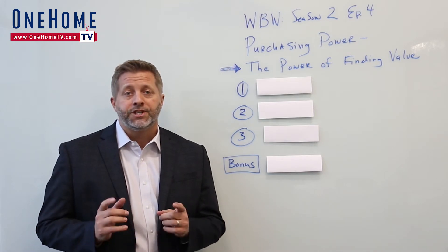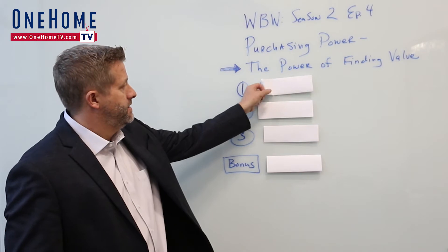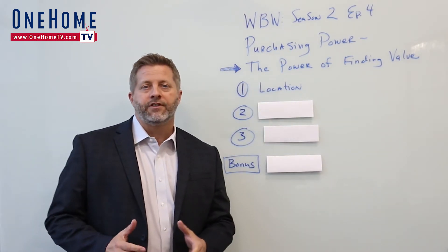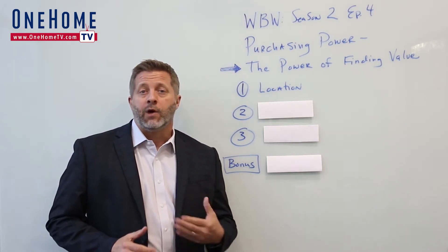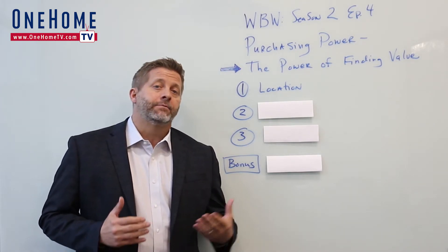And it can be done. I'm going to share what to look for when home shopping. The first is location. I believe that is always the number one driver of value because as markets change, the location is what will be most attractive to future buyers and will increase your value, or at least hold value in the event that the market changes.